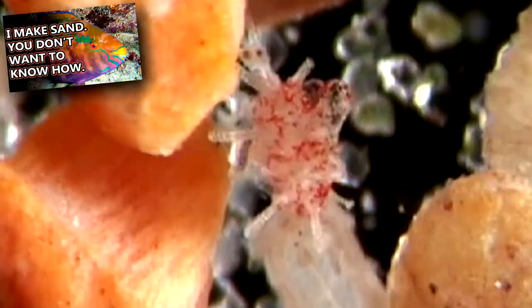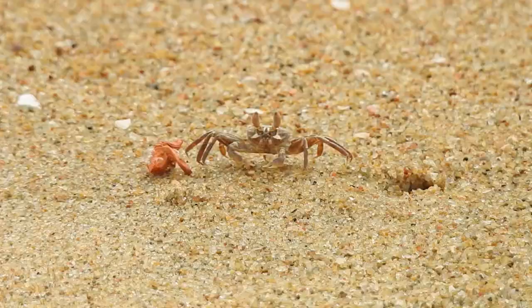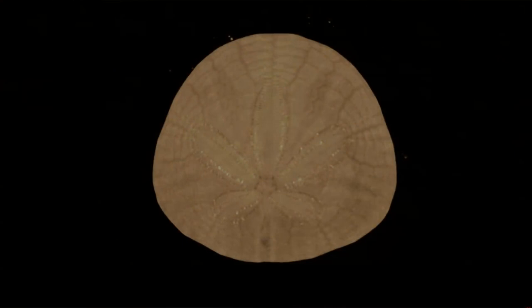Predators to sea biscuits include crabs and bristle worms. Their strong skeleton, called a test, helps keep them protected. The puffier species especially have thickened tests that can be difficult to break open.